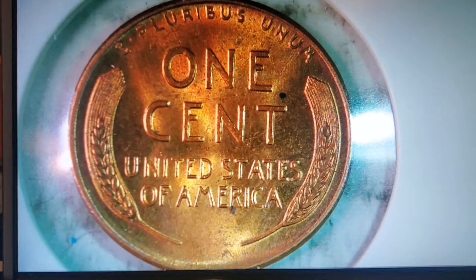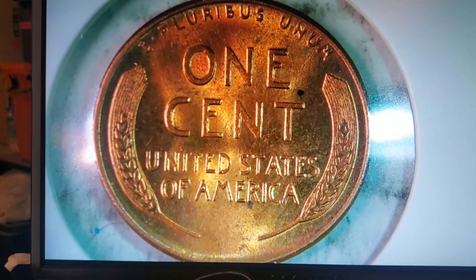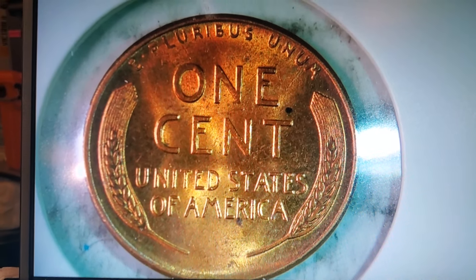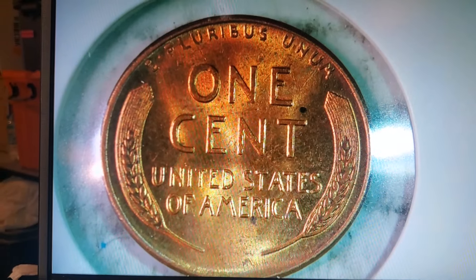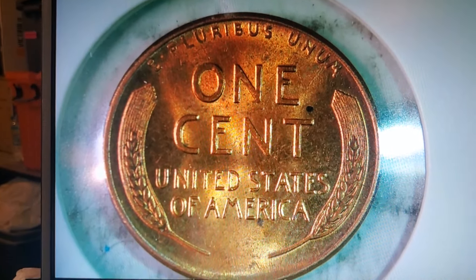But besides that, you've got to admit, that is actually a really good-looking penny. If you were to grade this, it'd mark it as a 1958 red. I'm not sure what grade they'd give it — it might be maybe MS-60 at best, which is still in good condition.